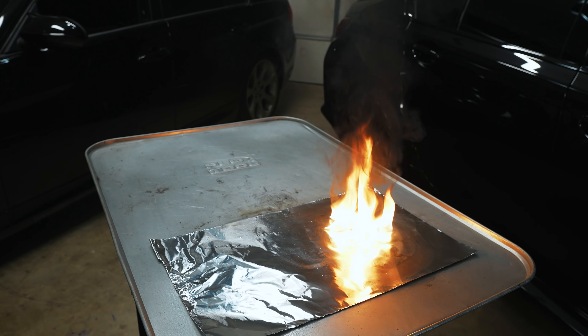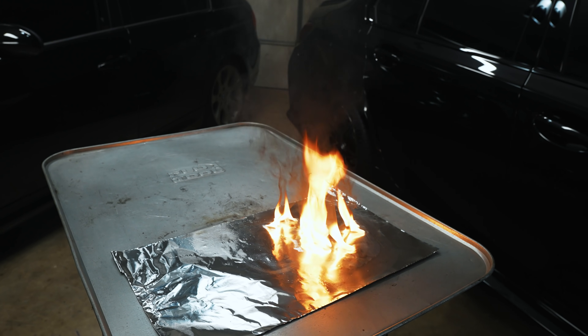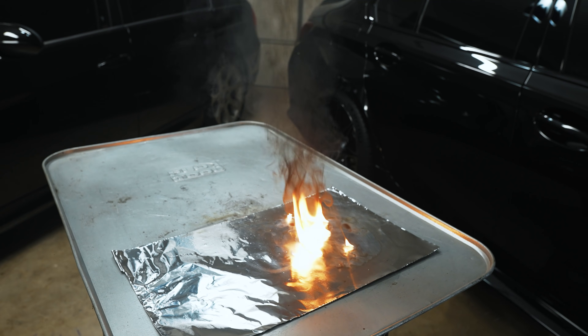Pay attention to how aggressively that burns and the type of smoke that's coming off of it — how it's kind of uncontrolled, it just kind of all goes off at once.